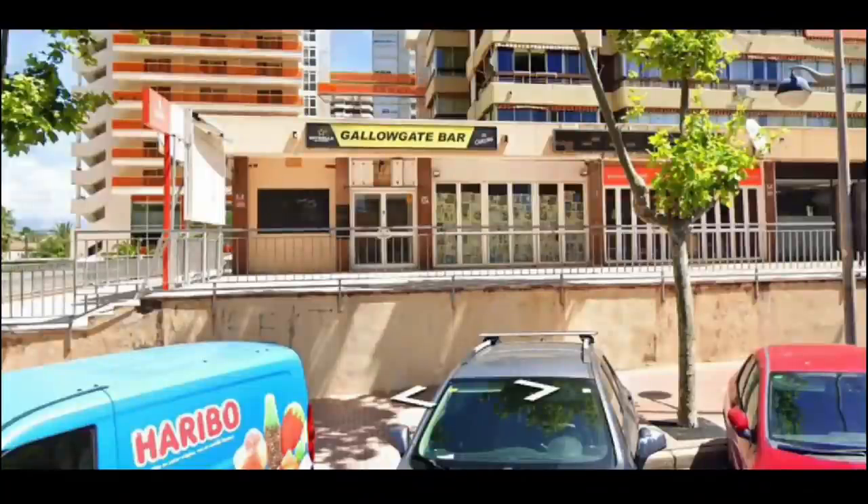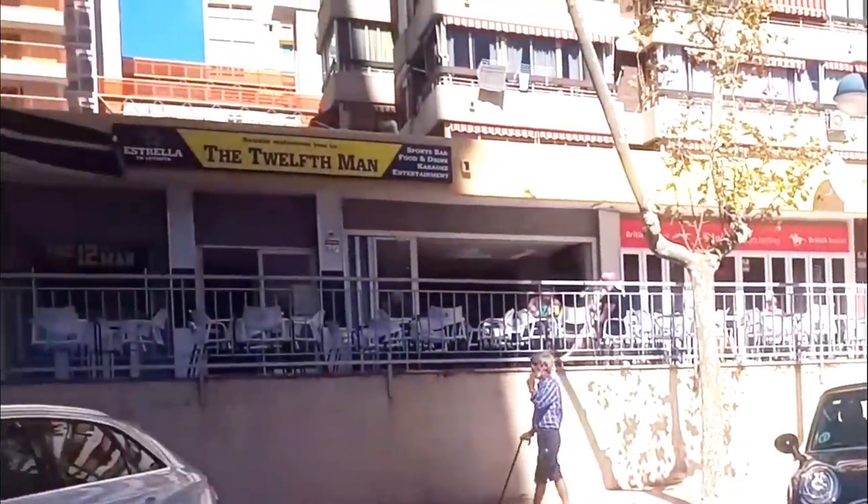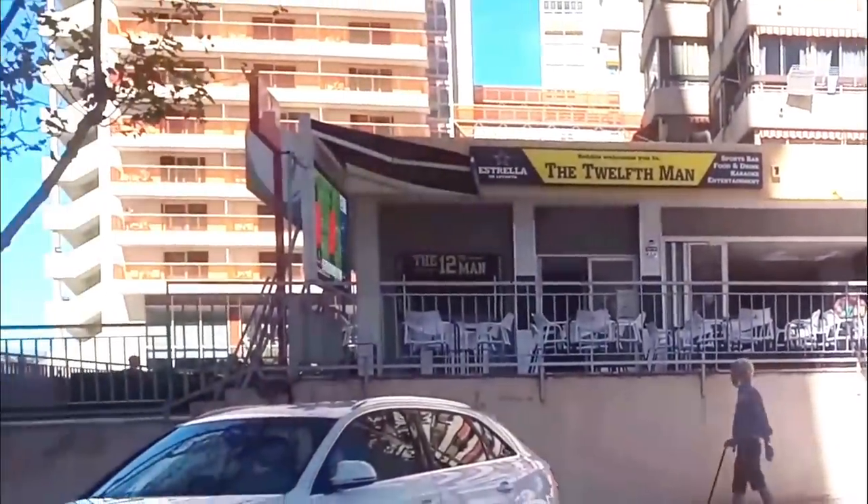Onwards to Avenida Juanfus de Zaragoza, where the popular sports bar The Gallagate has disappeared. This has been replaced by another bar, which has been totally refurbished and is now called the 12th Man.